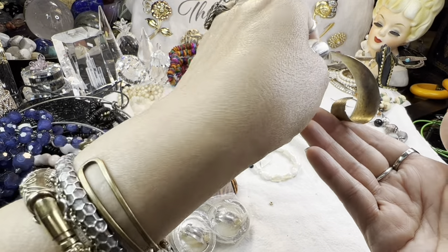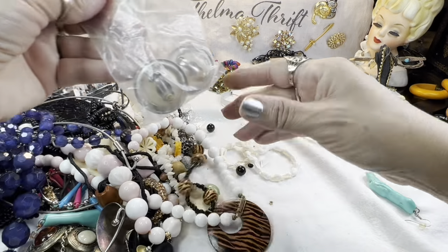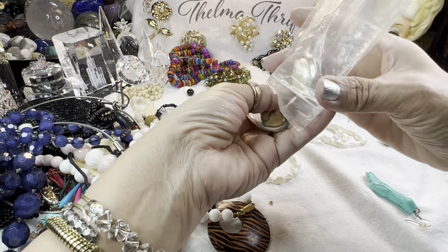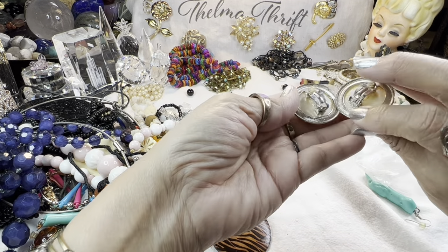These are interesting — look at these artsy things with little rhinestones. I don't see a match yet. And we have some buttons in here — big old 80s button earrings. Look at these. They're even heavy. Silvertone.